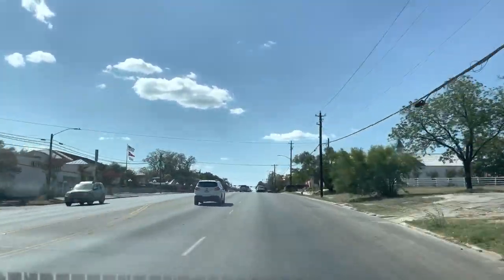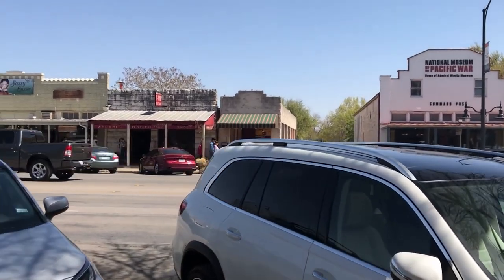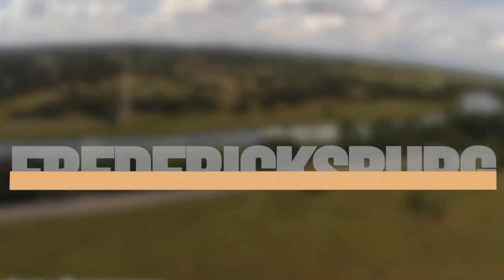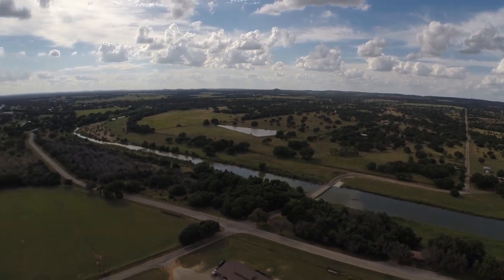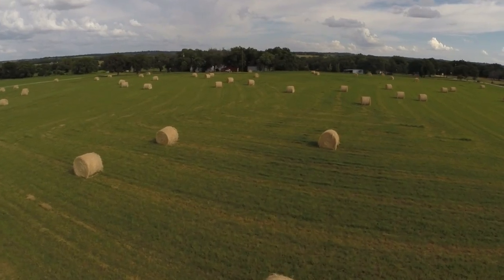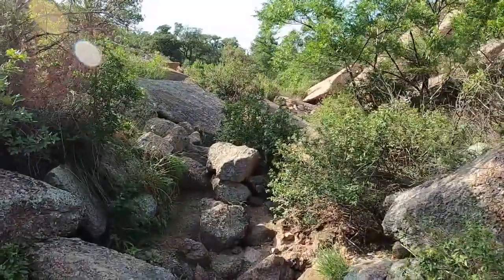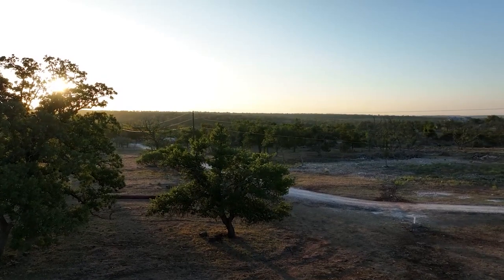Fredericksburg is one of the most underrated tourist destinations in Texas. In this video, I'm going to show you 10 things that you can do there to make the most out of your trip. A lot of people don't know about Fredericksburg, but it's definitely a hidden gem worth checking out. There are so many things to do, from wine tasting to shopping to hiking, that you'll be spoiled for choice. So if you're thinking about coming to visit, make sure to watch this video first.